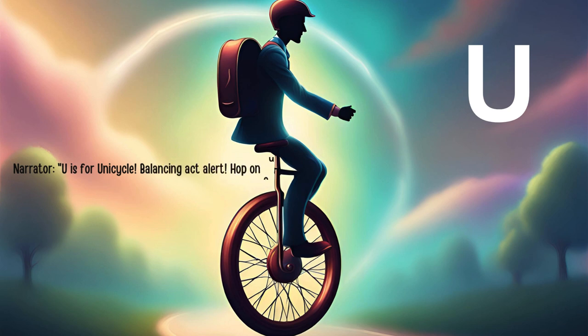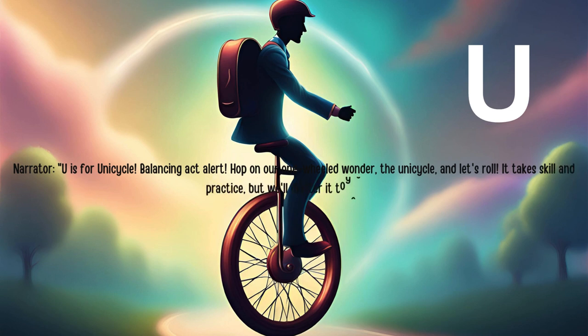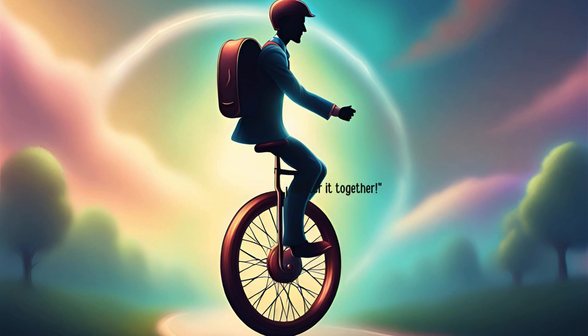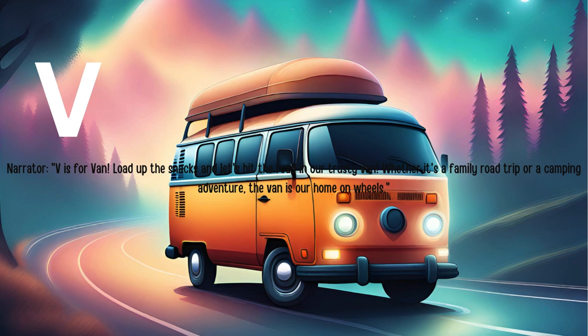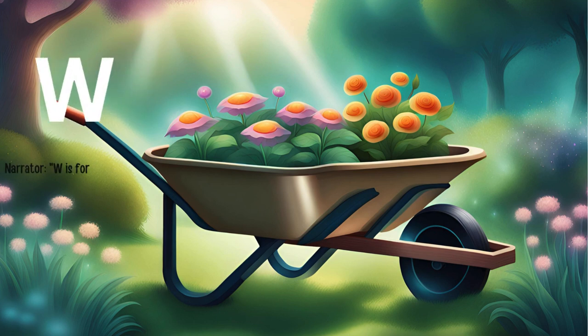Balancing act alert. Hop on our one-wheeled wonder, the unicycle, and let's roll. It takes skill and practice, but we'll master it together. V is for van. Load up the snacks and let's hit the road in our trusty van. Whether it's a family road trip or a camping adventure, the van is our home on wheels.